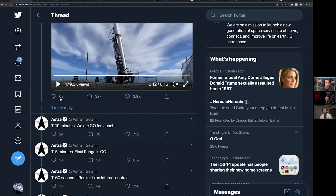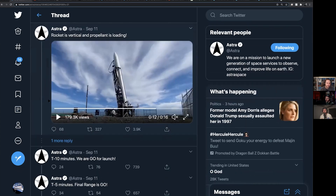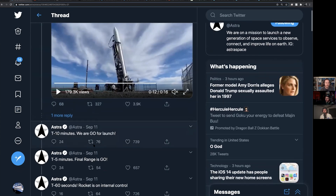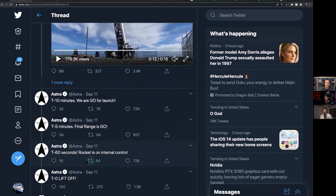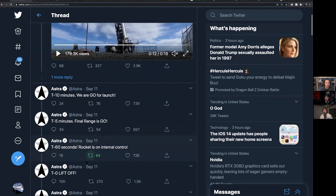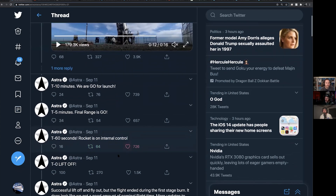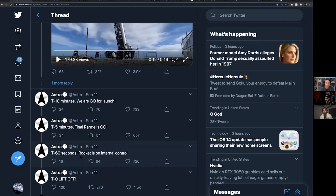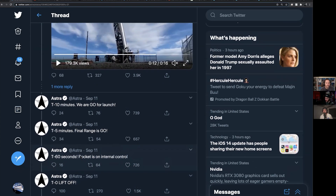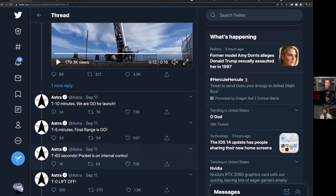From their tweets, you can see the countdown: T-minus 10 minutes, T-minus 5 minutes, final range checks go. By this point they had taken the rocket out to the pad like five or six times. T-minus 60 seconds, rocket on internal control. T-minus zero, liftoff. And then it was a long time before we heard any other update — way longer than separation or any other event that would normally be happening.